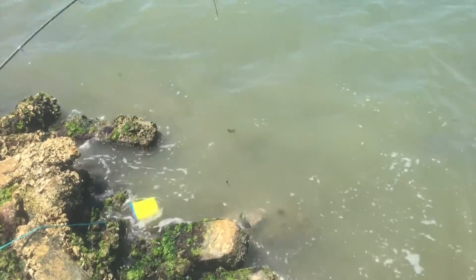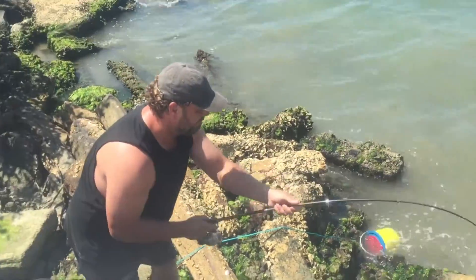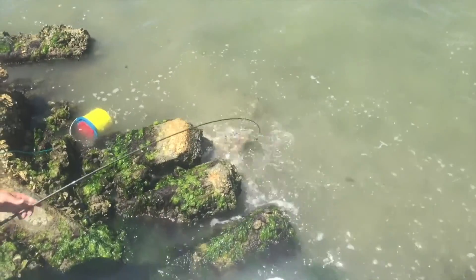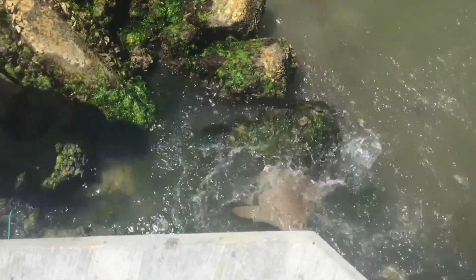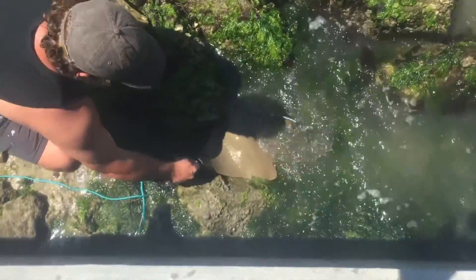Oh, I just got the fin. Okay, we'll get the fin unhooked. There's Teepee — his first catch in Florida. Poor little stingray guy is hooked. You'll be free in no time.